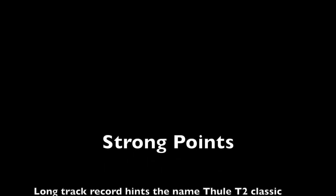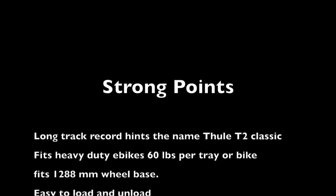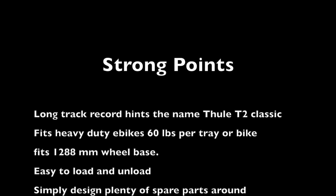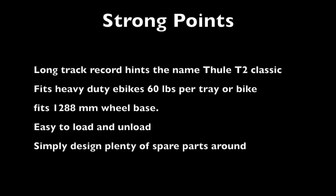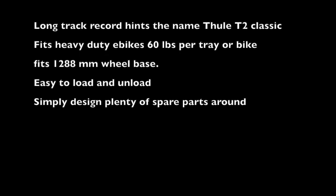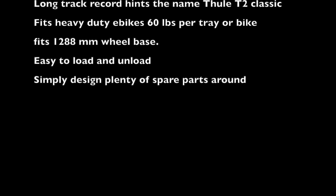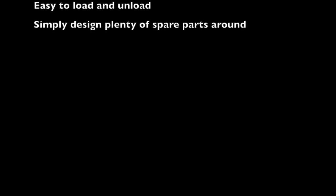The strong points of this rack are that it's super simple, has a long track record, fits 60 pounds per tray for e-bikes, fits a 1288mm wheelbase, and is super easy to unload and load — that's its strongest point. I would definitely buy this again, and there are plenty of spare parts out there if the plastic parts do break. Thanks for watching — hopefully this helped you.